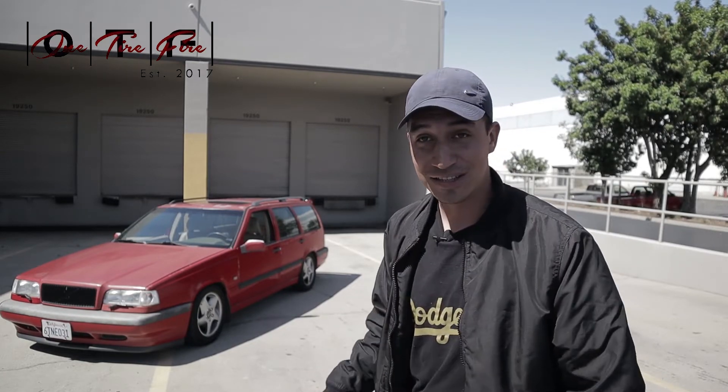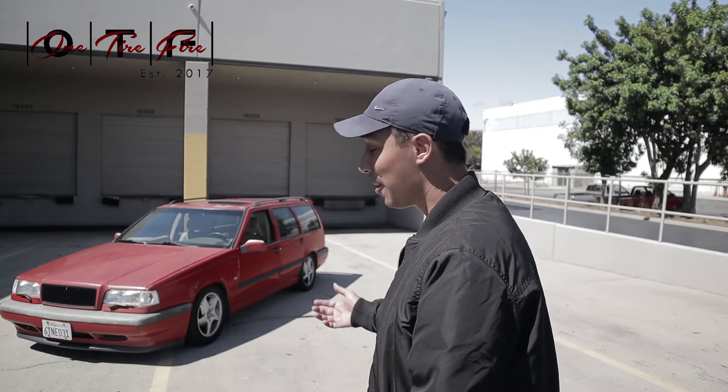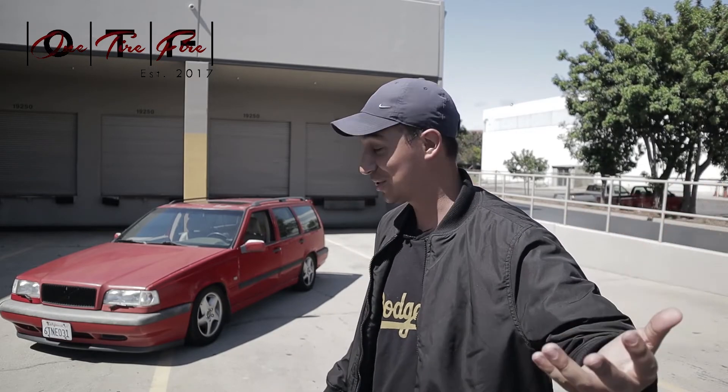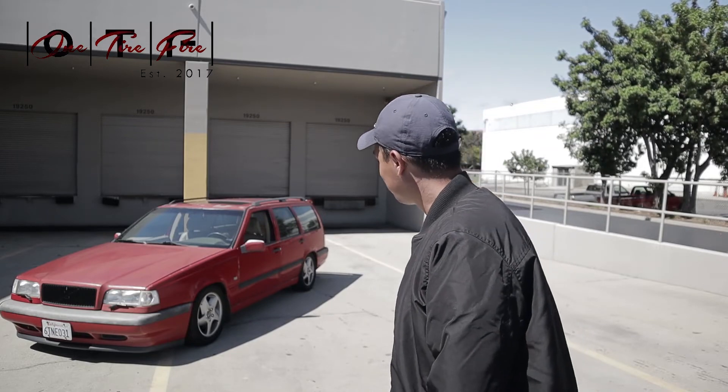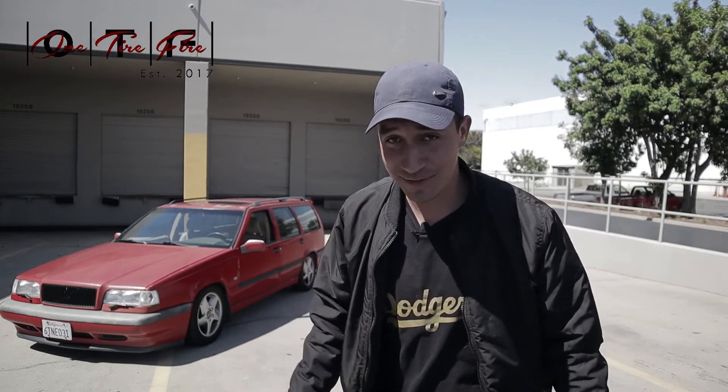I saw it on Instagram and a week later I bought it. Maybe not the smartest idea at the time, but I'm happy — this is my second dream car. I hope you guys subscribe, comment, and tune in for the next video. I'm planning an install video that I'll shoot Saturday, edit Sunday, and post Monday. Thanks for watching and for pushing me to do this — we're all out here trying to become YouTube famous.